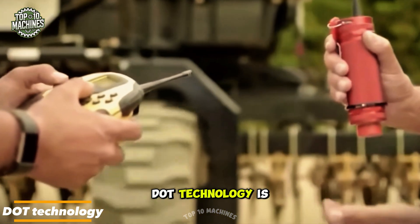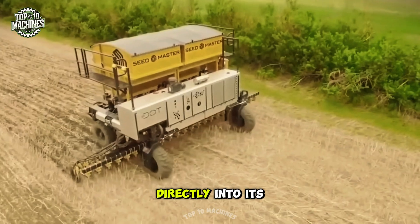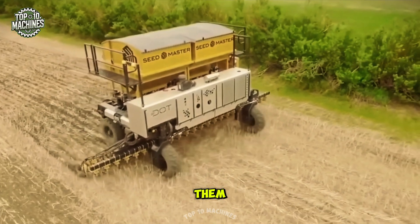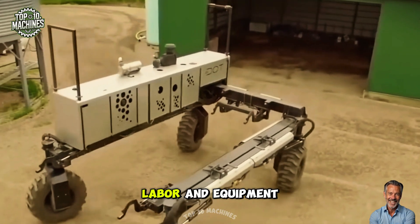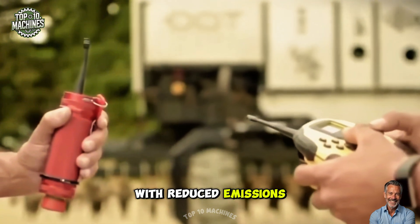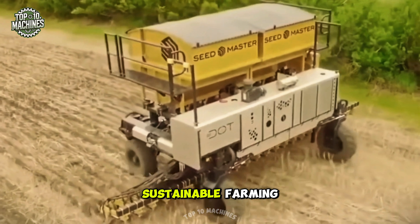DOT Technology is a revolutionary autonomous agriculture platform that integrates implements directly into its chassis rather than towing them. This design saves over 20% on fuel, labor, and equipment costs. With reduced emissions and smart adaptability, it's a game-changer for efficient, sustainable farming.